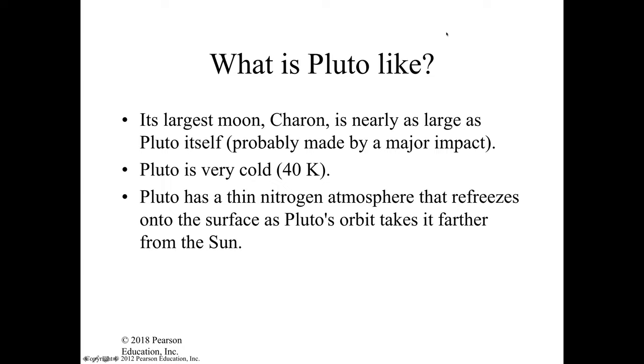When Pluto is close to the sun, its atmosphere is in the form of gas. But when it's really far away, its atmosphere freezes onto the surface. It is mostly nitrogen and methane. That's how cold it can get.